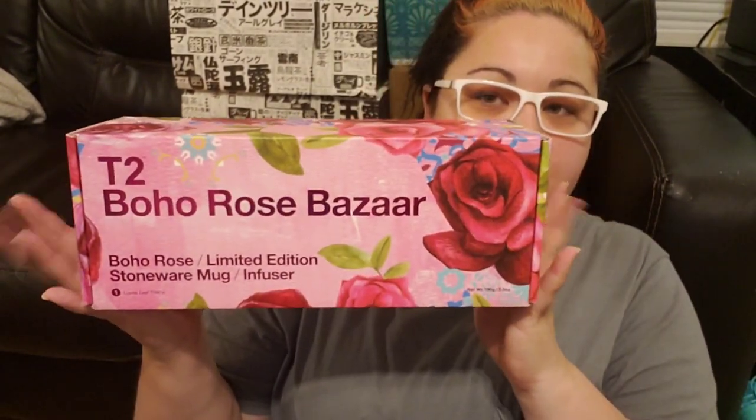Okay, the first thing I got was the T2 Boho Rose Bazaar set. This is probably going to show up backwards because I'm filming on my phone using the reverse camera. It does say limited edition on there. Stephanie from Tea Leaf Project — I had ordered this before I saw her video, but then I saw her post a picture of it in the T2 fan page. Filming this way does not generally work for me. I just like to show the product and be behind the counter.